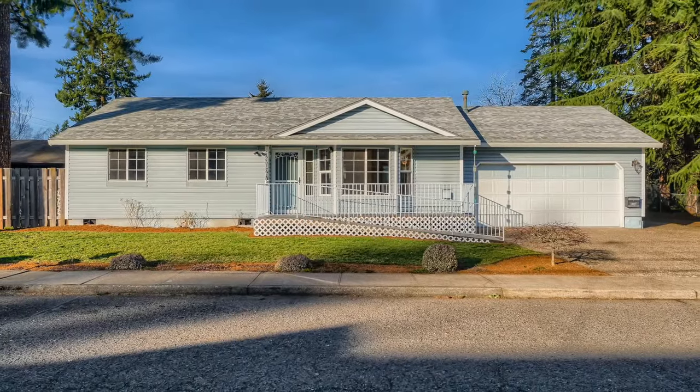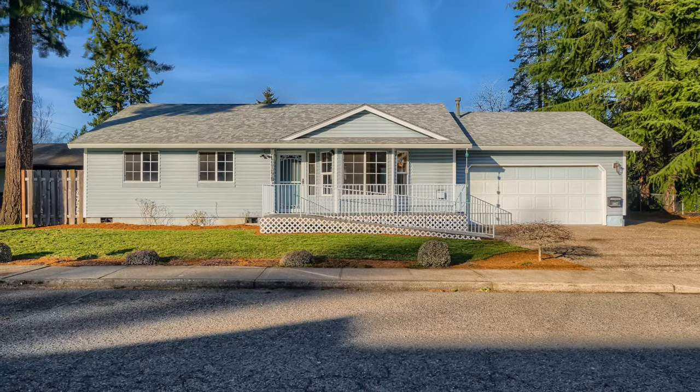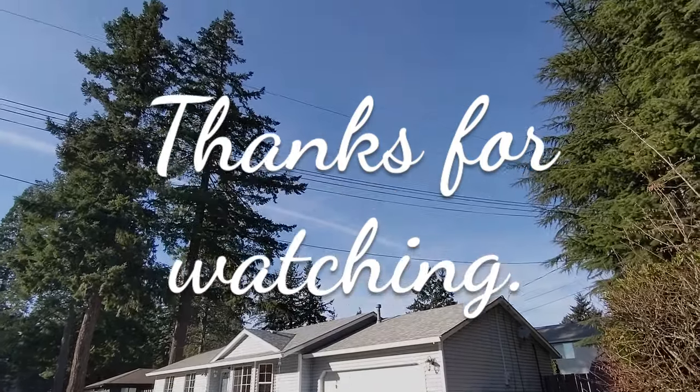So if you're looking for a three-bedroom home that is move-in ready, look no further. Contact the listing agent directly or have your buyer's agent schedule a viewing. Thanks for watching.